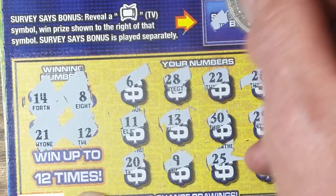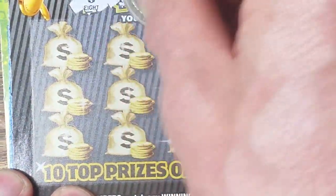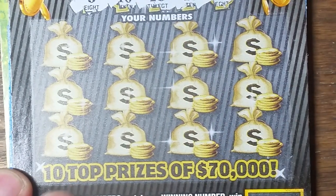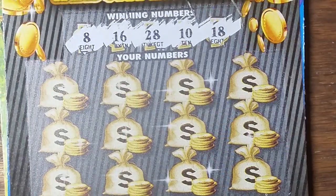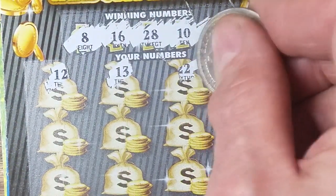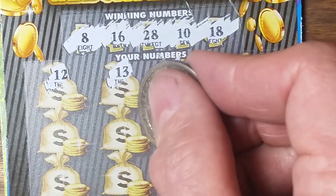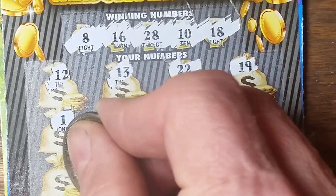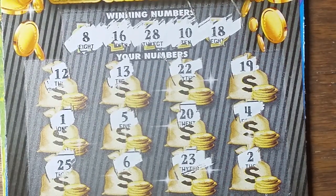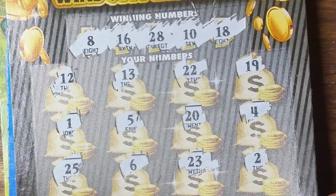That was no good — the survey says you lose. Triple Sevens: you're looking for a seven symbol as an auto win, and the seven-seven-seven symbol wins seven hundred seventy-seven dollars, or it's a matching number game. We need an 8, 10, 16, 18, or 28. Nothing yet — bad run here, 8, 10, 16, 18, 28. Not there.